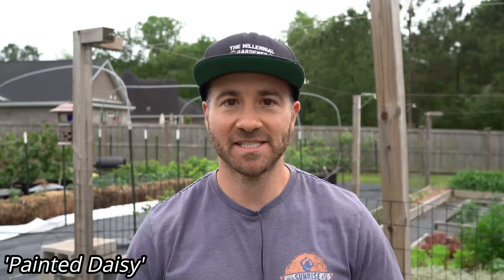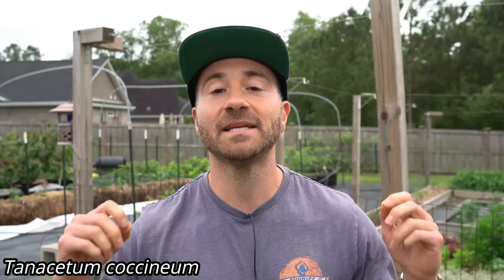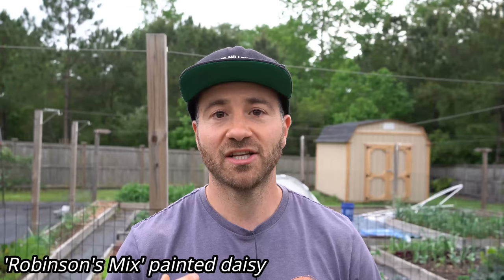The problem is that the pyrethrum daisy also goes by the name painted daisy, and if you just search seeds for a painted daisy you can get many different species of flowers. So it's very important that if we buy painted daisy seeds for insect repellent purposes, we get painted daisy seeds that are of the species Tanacetum cocinium, because that is the pyrethrum daisy. If you're having trouble finding seeds using the species name, you can buy the Robinson's Mix painted daisy — that is what I purchased off of Amazon, and I'll make sure to drop a link in the video description to that item to make things a little bit easier for you, because they are a little tricky to find.